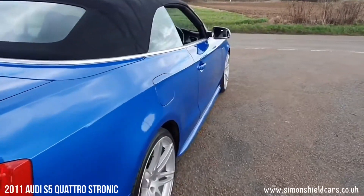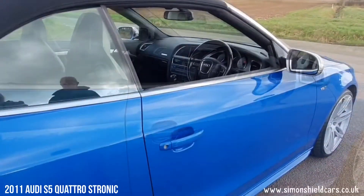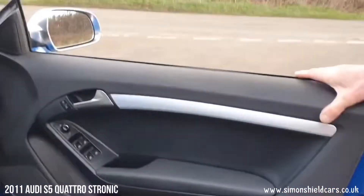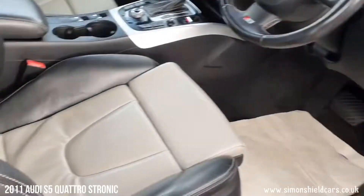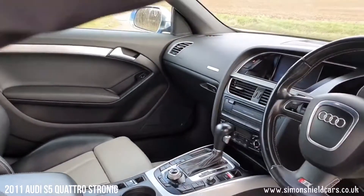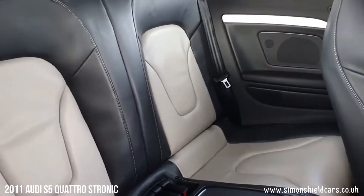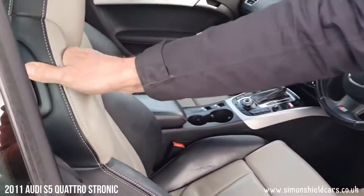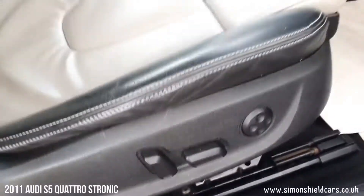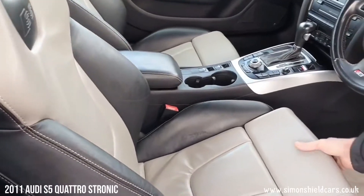Just looking down this side of the car as well, all in beautiful condition. Full set of electric windows, heated mirrors and folding as I said before. In the back here it's beautiful two-tone leather, all in tip-top condition. We've got electric seats in here as well — they're the proper S-line sports seats, so you've got this adjustable section at the front for leg length.